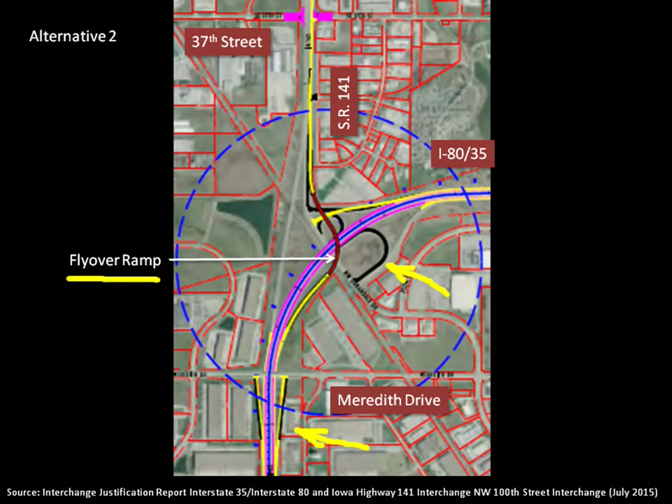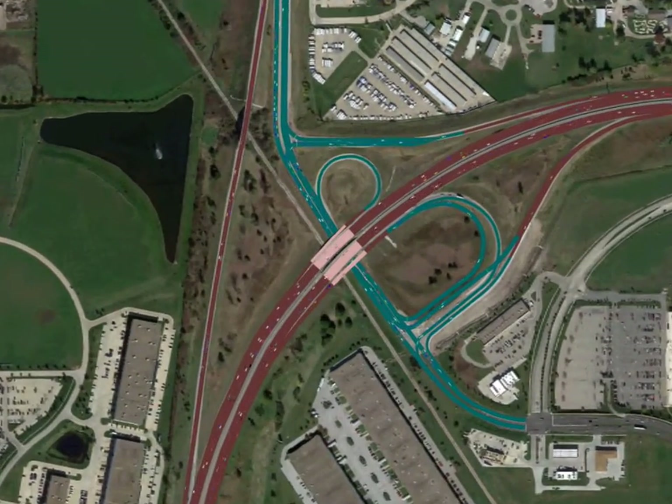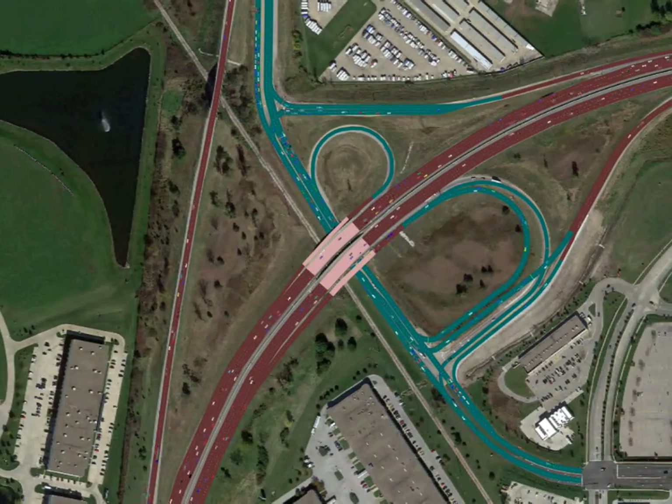Two important poor conditions result. One is to create what is called a split interchange by moving the two ramps to Meredith Drive. This is pretty undesirable since it will require wayfinding signage and adds traffic to a secondary road the IJR indicates will operate at level of service F in the future without capacity improvements. The other is to produce a two-sided weave on 141 northbound between the flyover ramp and the 37th Street intersection.